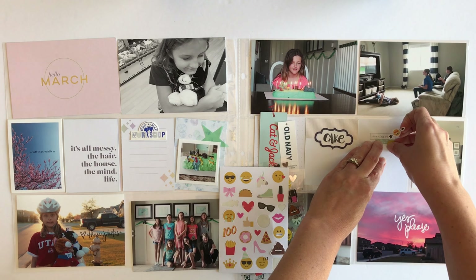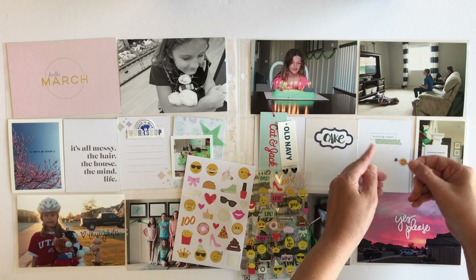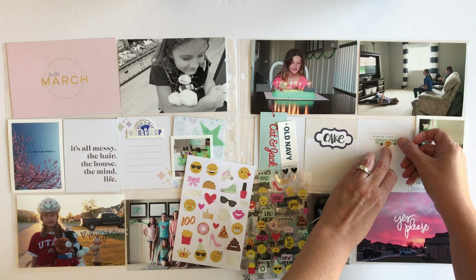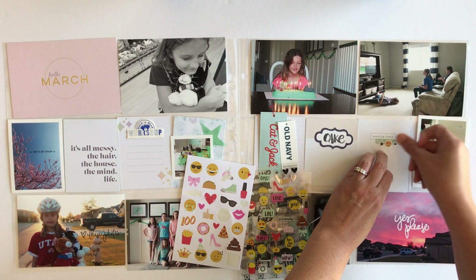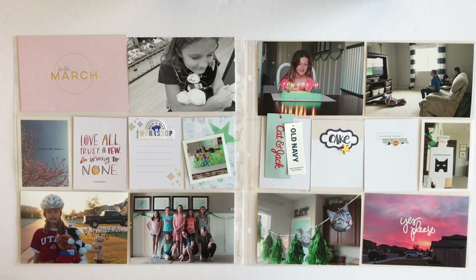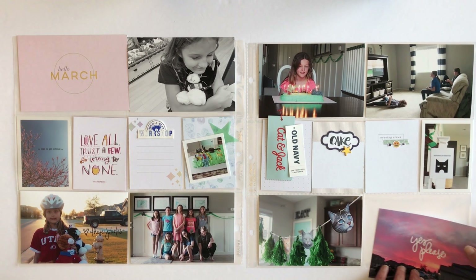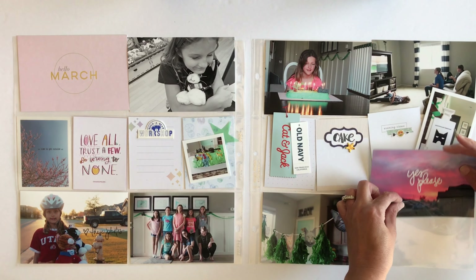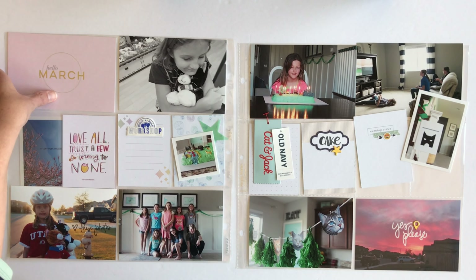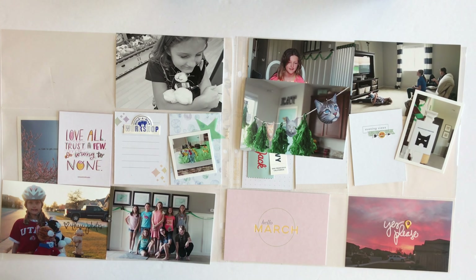Right now I'm putting a few embellishments on that white card that says 'Evening View.' I also put a little piece of washi tape, and then I'm going to add that little heart-eye emoji sticker. Then that one's ready for some journaling. I'm going to see if I want to add this gold geotag onto the photo of the sunset — I'll leave it there for now and see what I think.